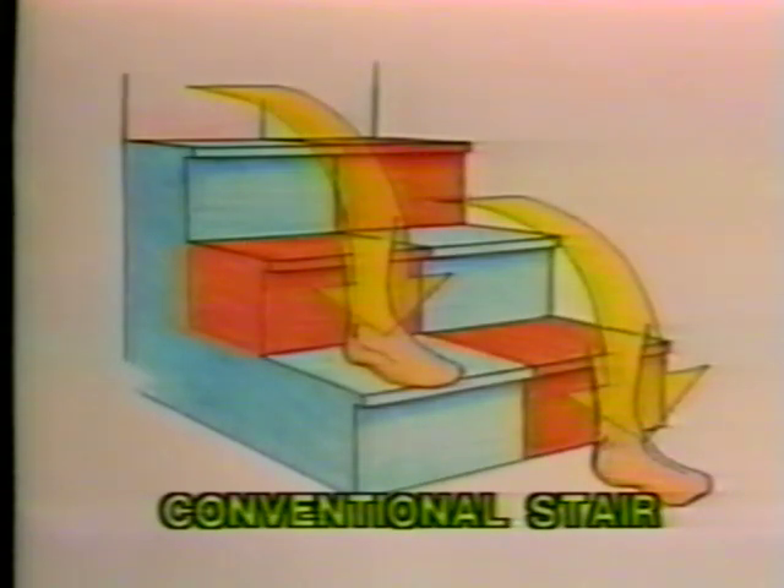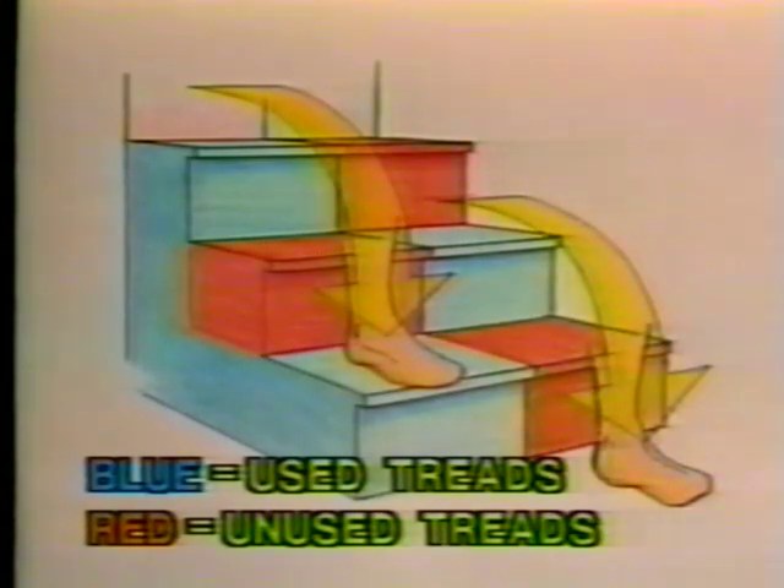This allows comfortable, face-forward descents at steep angles. When you walk up or down a conventional stair, each foot normally uses only about half of each tread. Your right foot uses every other tread on the right-hand side, and your left foot uses every other tread on the left-hand side. The used portion alternates from side to side as you ascend or descend. Your foot steps out and over the unused portion of each tread, shown here in red.